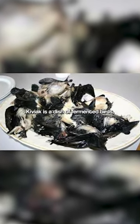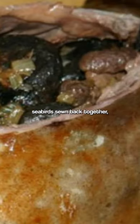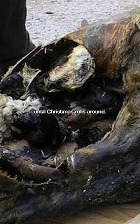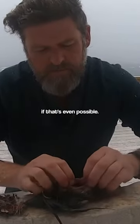Kiviak is a dish of fermented birds, but the preparation of this one is so bizarre. A seal is hollowed out, stuffed with 500 seabirds, sewn back together, and then left for 7 months until Christmas rolls around. The seal is then cut back open and the fermented birds are ready to be enjoyed — if that's even possible.